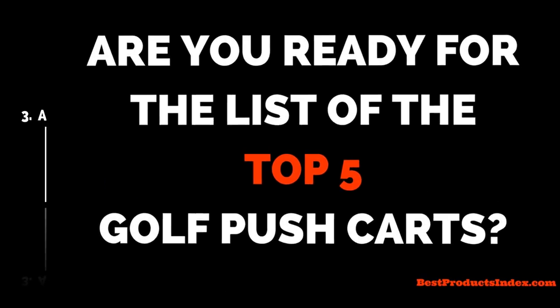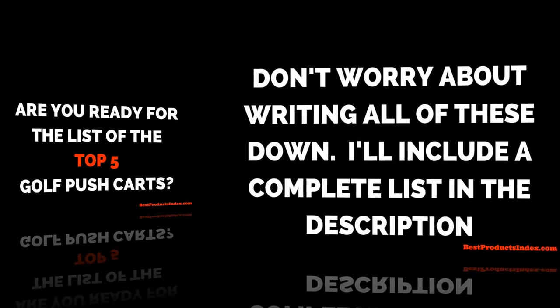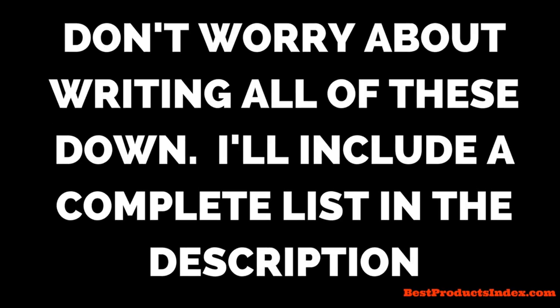Alright, so are you ready for the list of the top five golf push carts? Don't worry about having to write all of these down — I'll include a list in the description, so just sit back and enjoy.